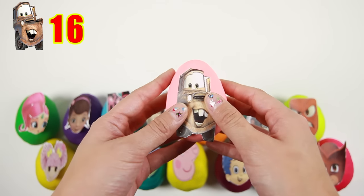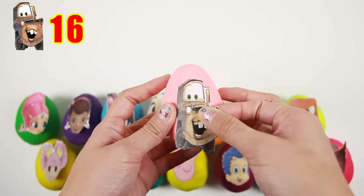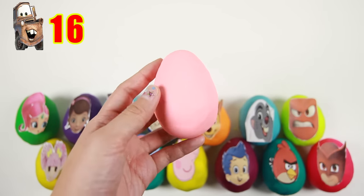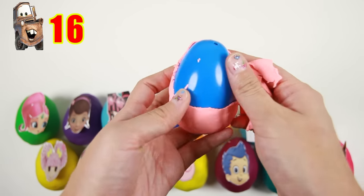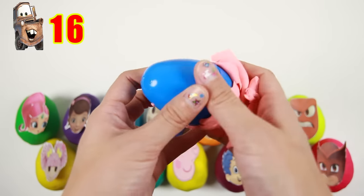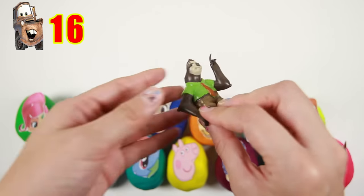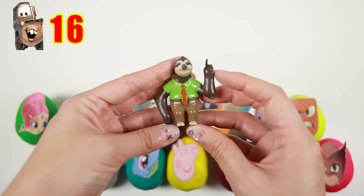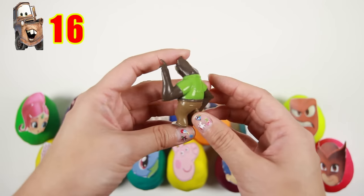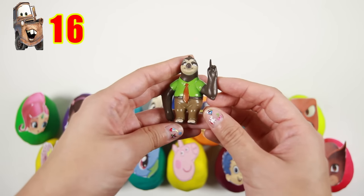It's Mater from the movie Cars! Mater is an old tow truck who is best friends with Lightning McQueen! I wonder what's inside this blue egg — it's Flash from Zootopia! Flash is a friendly sloth who is friends with Judy Hopps and Nick Wilde. Flash moves very slowly, but he likes to watch race cars!